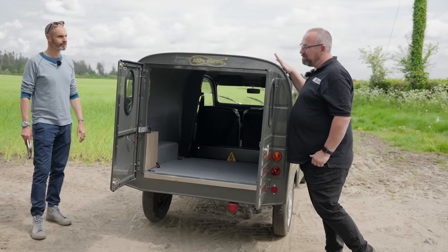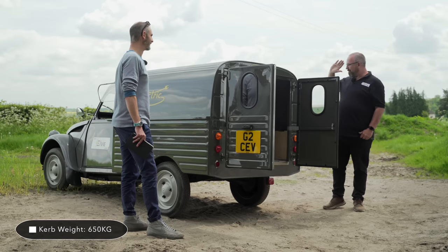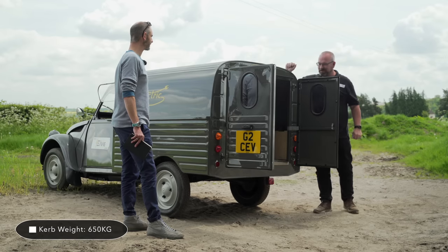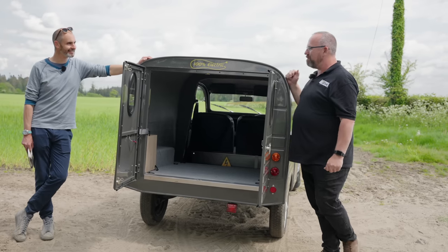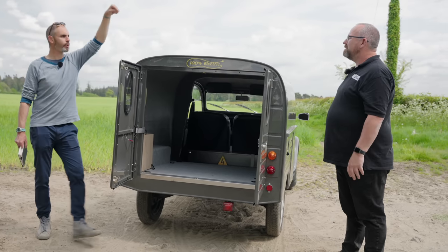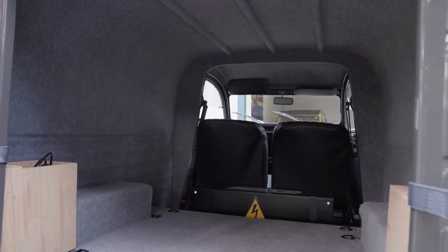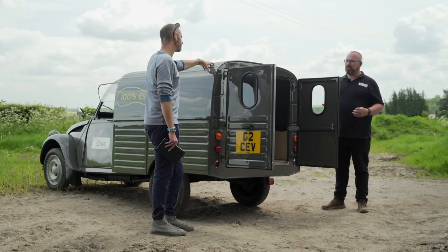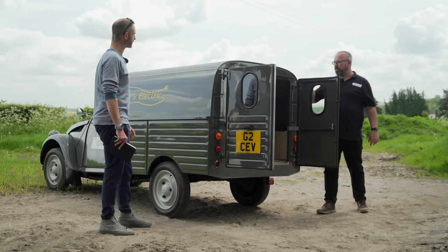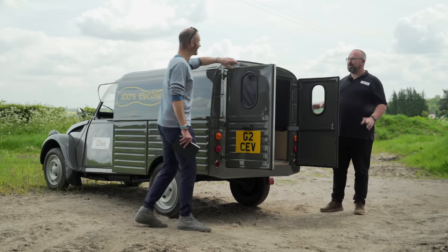The kerb weight of the van is 650 kilograms — with the battery pack. I weighed it the other day on a weighbridge. Bloody hell — I thought it was going to be a bit more than that. That's with the small battery pack. The payload is about 380 kilograms. I tested it during our photo shoot in London — I drove with just over 200 kilograms of 2CV grill boxes in the back and it was absolutely fine.